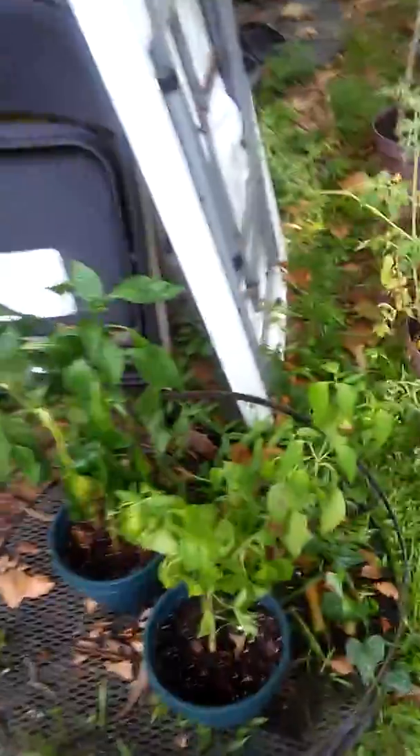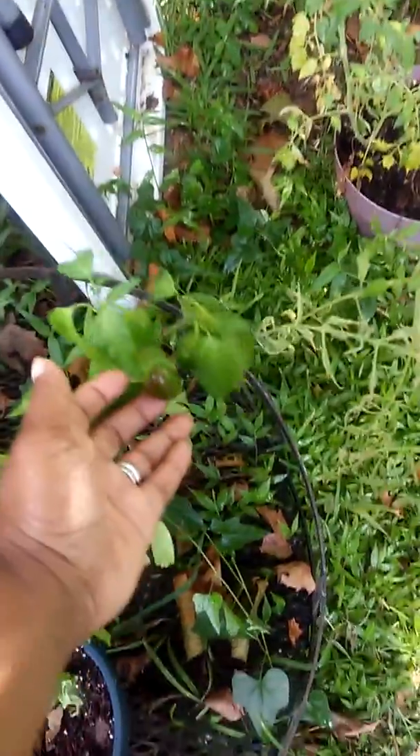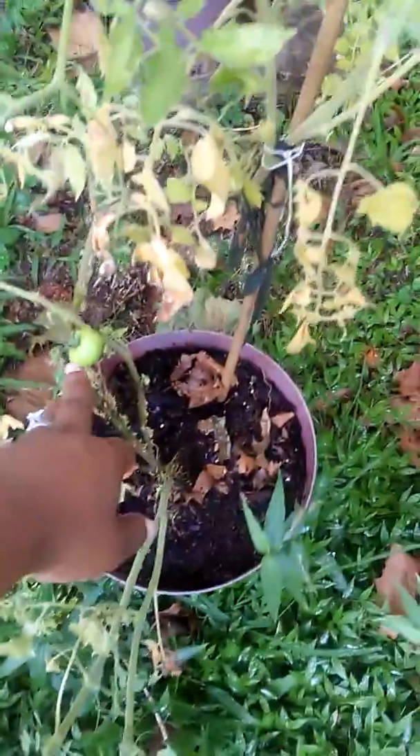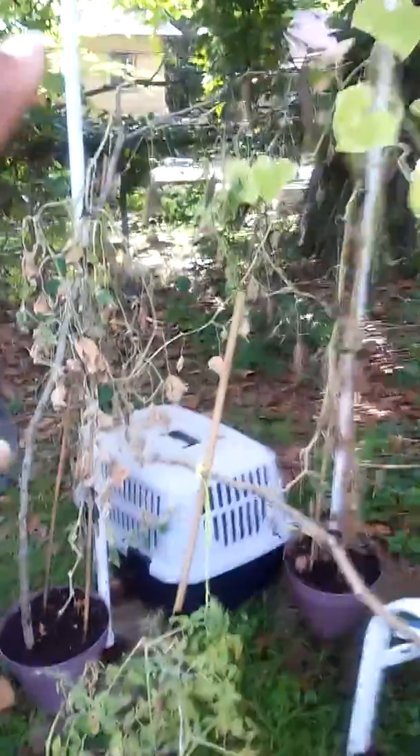Hey everybody, these are the peppers right here that I'm growing. They had me choked up on the video. I have this one that's turning red and this one is turning red. And I'm growing some tomatoes. I got one over there and my cucumber.